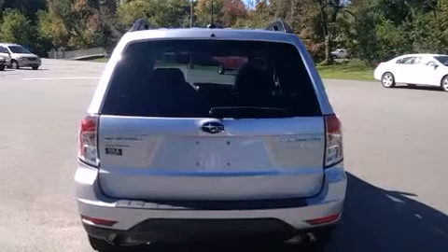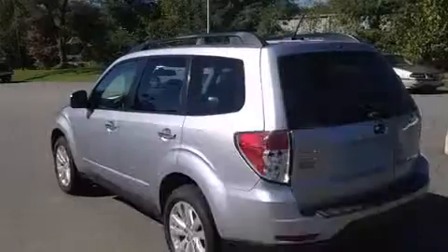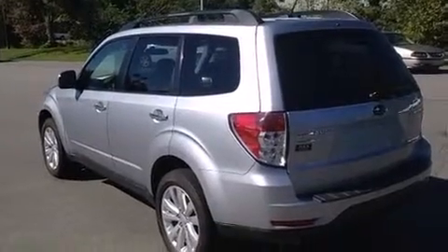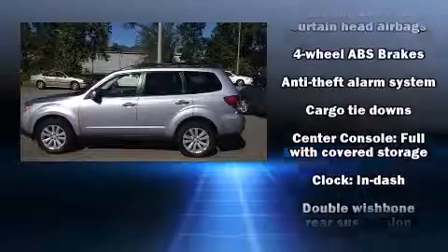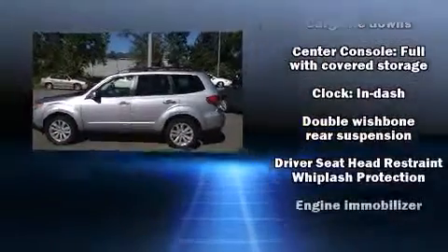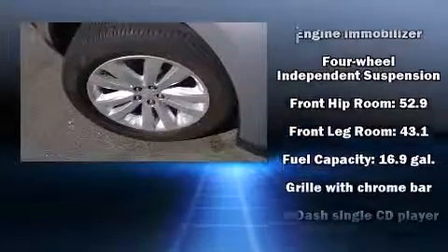Additional features include a tachometer, variably intermittent wipers, and a split folding rear seat. For drivers who enjoy the natural environment, a power moonroof allows an infusion of fresh air. Subaru ensures the safety and security of its passengers with equipment such as: